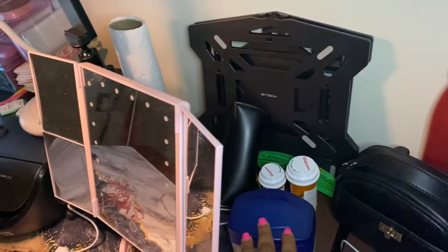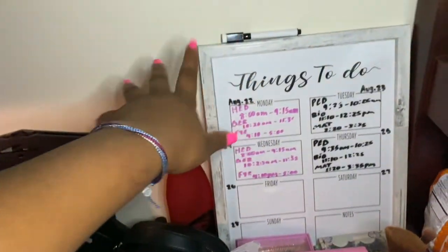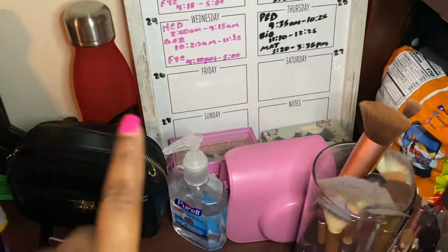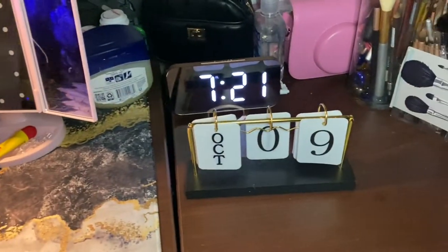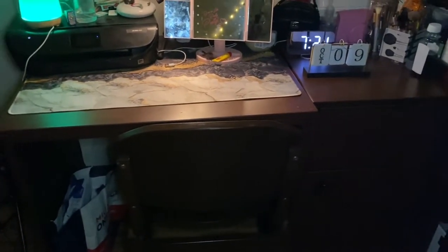I have my lap desk thing for when I'm doing work in bed. Over here I have my purse and my to-do board from Ross — it just has my schedule on it. Down there I have hand sanitizer, my Polaroid camera, my makeup brushes, and a little clock thing I got off Amazon. There's also a date display from Five Below, and above that is my picture collage — a 50-piece aesthetic pictures set from Amazon. Below that is just my desk chair.